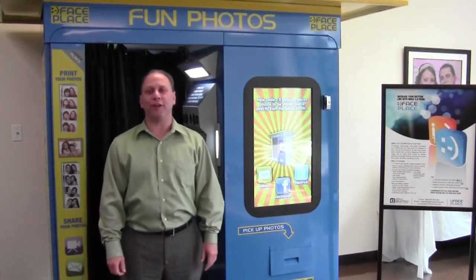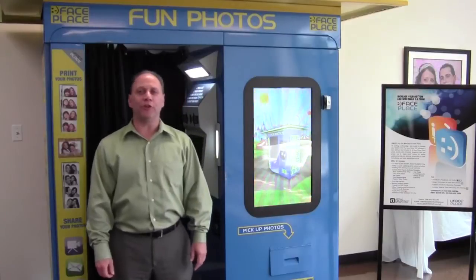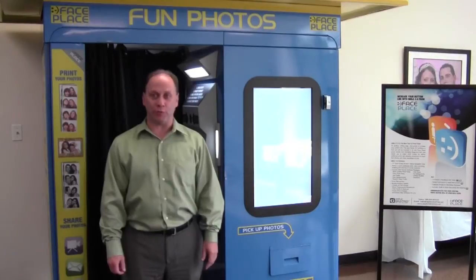Hi, I'm Warren Frizz, President of Apple Industries, the maker of FacePlace Photo Booths. I'm here in our New York office and showroom today, and I'd like to explain to you how to use our new FacePlace Photo Booths.